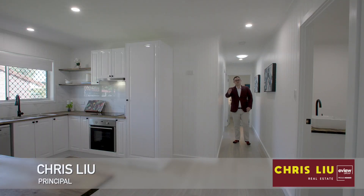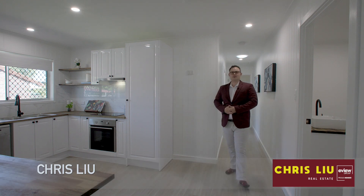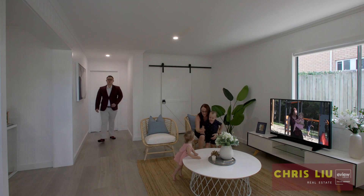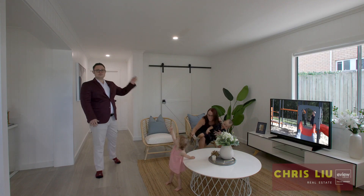If a renovated home sounds good to you, then look no further than 3 Carnation Street, Waterford West. This home is all about the family, with plenty of spaces and heaps of storage.